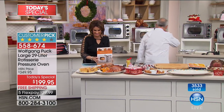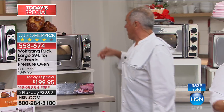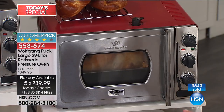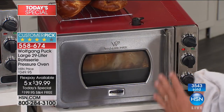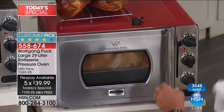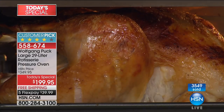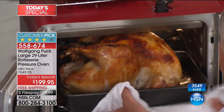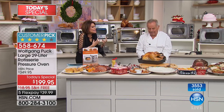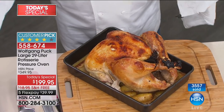Wolfgang put the turkey in about an hour ago when they started the last show. Now opening the oven, all the steam is coming out. Look at that turkey — beautifully round, crispy skin. Wait to see what's coming on the inside, with the potatoes in here so you have a one-pot meal.